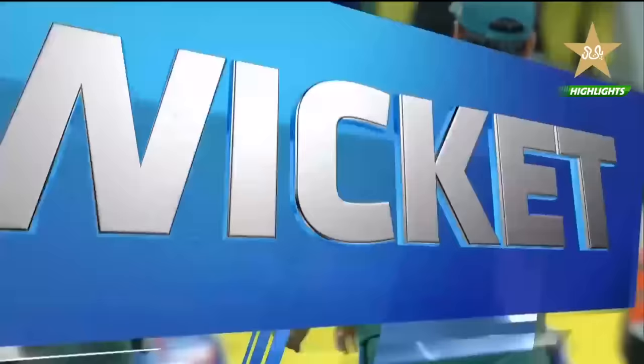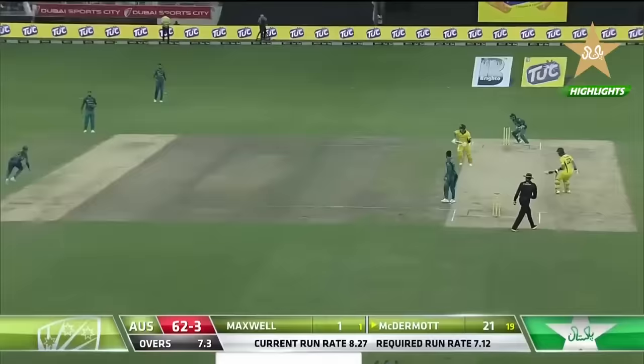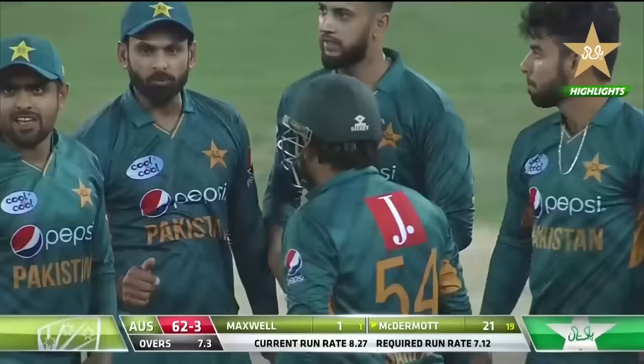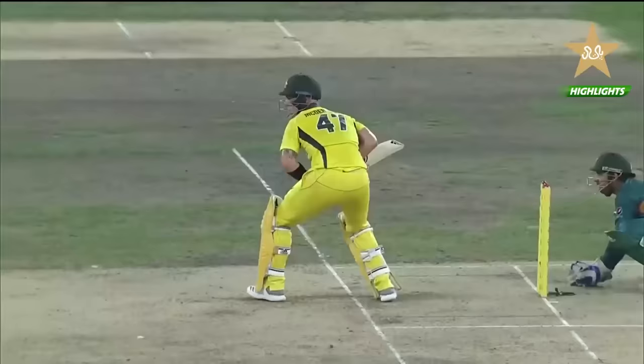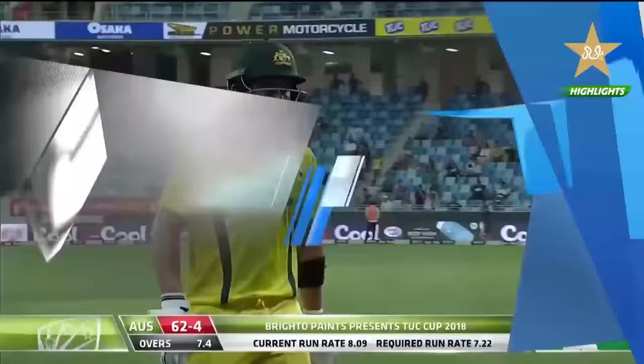Run out — run out. It's the third time! Would you believe it? You've got to be kidding me. Poor fellow just doesn't know how else to get out — three in a row, three run outs for McDermott. He was ball-watching his partner, came out of the crease and was all over by the time he realised. He was batting so well — a real bonus for Pakistan, a massive bonus. Ben McDermott goes after scoring 21. 62 for four.